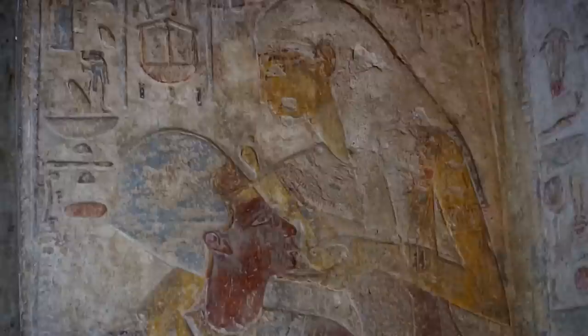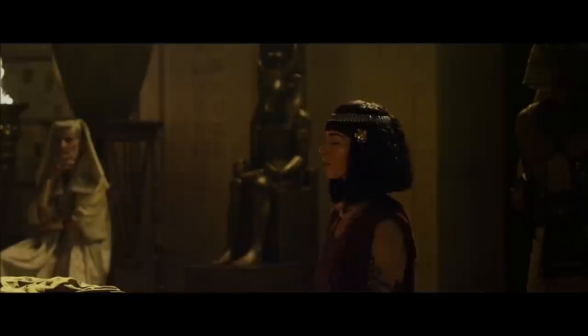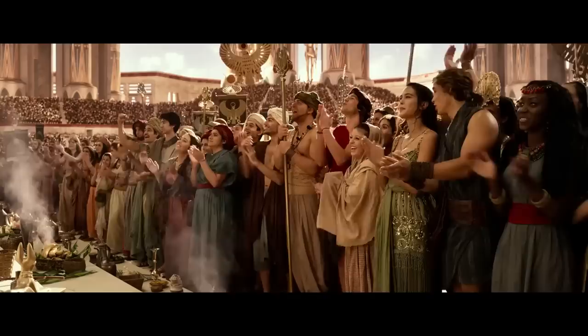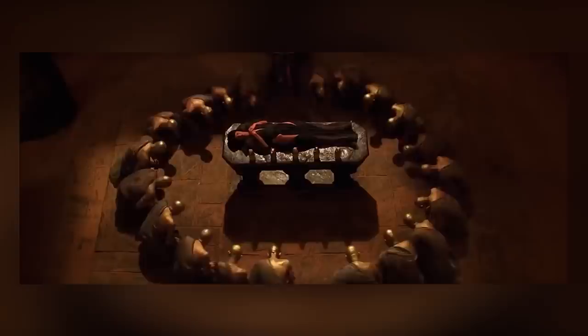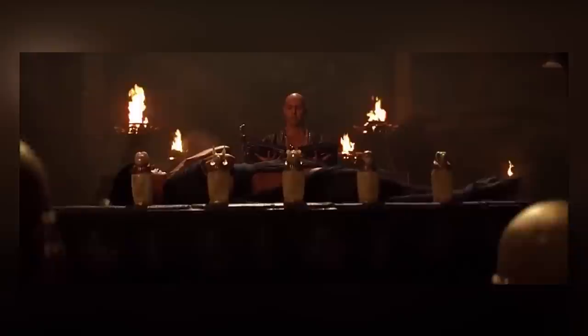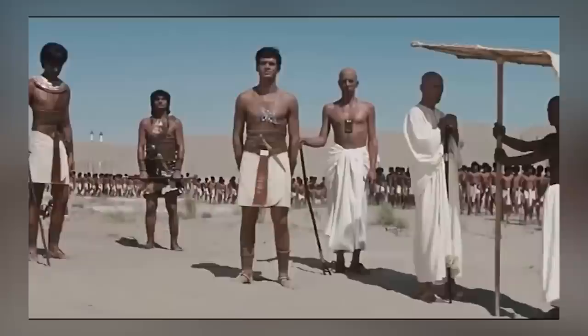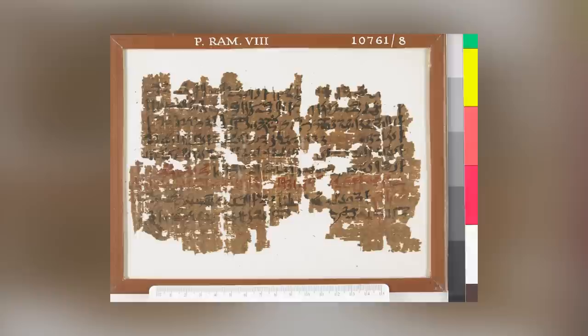During the reign of Senusret, Egypt was at the height of its power, with advancements in technology, art, and architecture. The Sed festival was a significant event, celebrated every 30 years, intended to rejuvenate the pharaoh's strength and power. The festival included a series of rituals, culminating in the pharaoh's symbolic union with the goddess of fertility, Hathor. The papyrus roll's illustrations are arranged in a style akin to a modern comic strip format, with the pharaoh depicted multiple times in the role of Horus, the ancient Egyptian god of kingship. It seems Senusret took the role of being a god-king seriously.